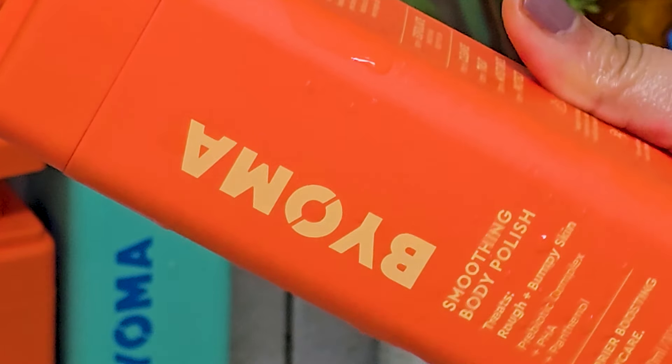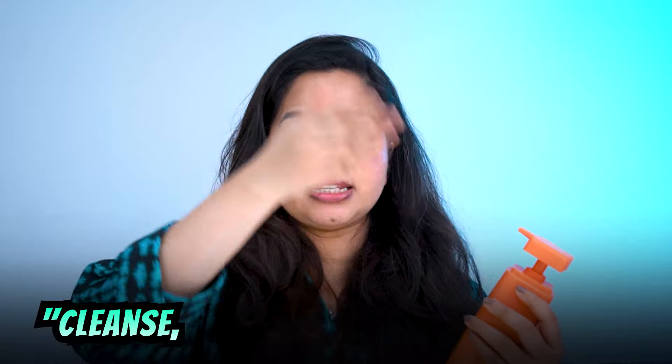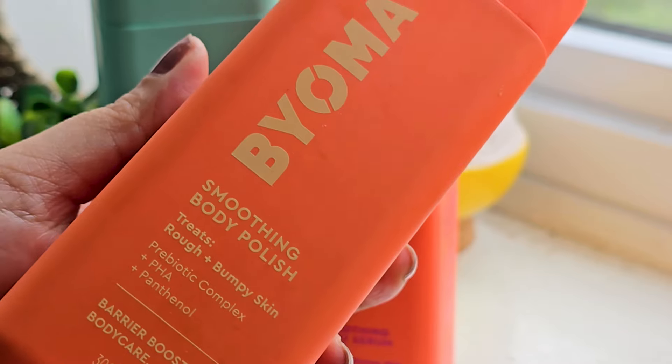Next is the Smoothing Body Polish, which is an exfoliating body wash. Before talking about the product, I want to ask you a question: are you Team Cleanse-Exfoliate-Wash Every Day, or Team Cleanse-Exfoliate-Wash Once a Week? I must confess my body care routine often gets the backseat. I'm always on top of cleansing, but exfoliating? Not so much — especially here in the chilly UK, where most of the time my skin is hidden under layers and not sweating much, so I've gotten a bit lazy. So when I saw an exfoliating wash from Bioma, I knew I needed to purchase it.